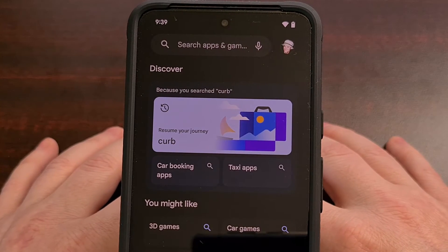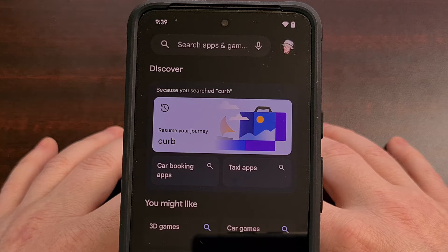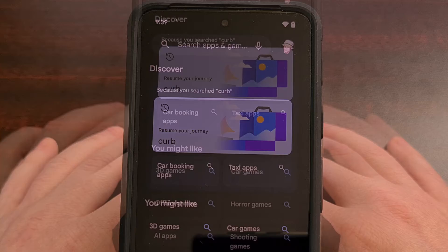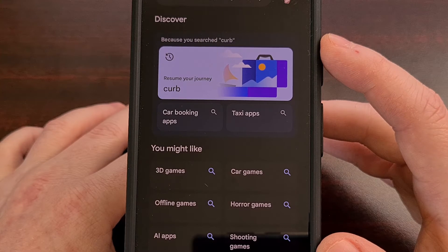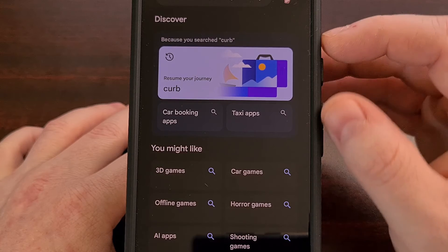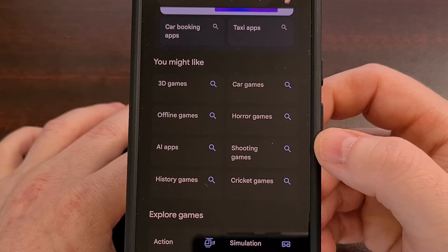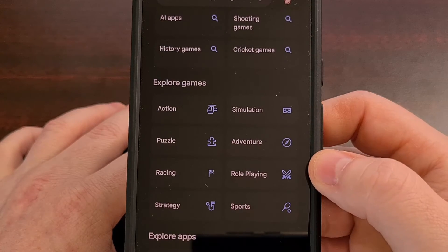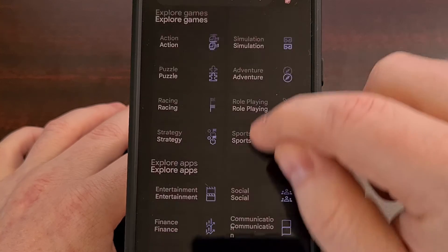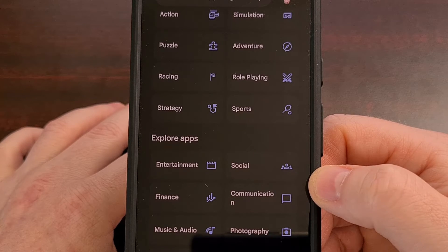I would like to see Google move this search bar to the bottom so that it is easier to access, which makes this new update seem quite unfinished. We also have a new Discover page when we tap on that search button, which looks quite similar to the old Categories page. There's a widget at the top which will recommend apps or games based on your previous searches. We have a You Might Like section with suggestions on various types of apps and games, and two Explore sections — one for Explore Games and one for Exploring Apps — giving a quicker way of diving into popular categories.